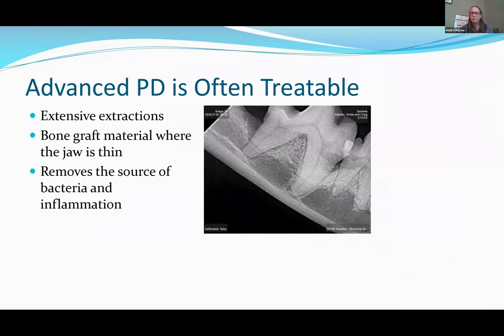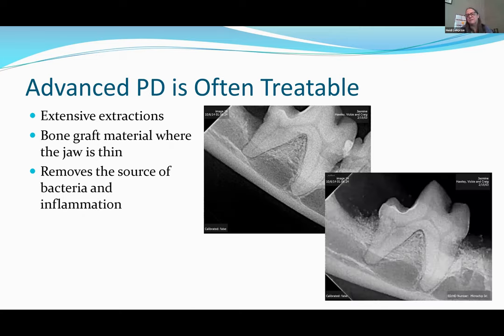Even in more advanced cases, we can make a difference. For a lower jaw with significant periodontal bone loss and infection around two conjoined teeth, we can remove the source of bacteria, clear all infected material, and use bone graft material to build the jaw back up and make it stronger. We extracted the tooth in front of the lower first molar — one of our most important teeth — and placed bone graft at that site.